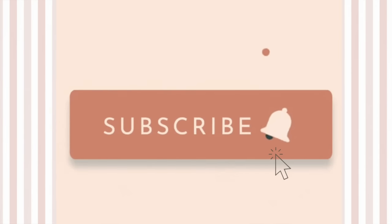But before we go any further, please do consider subscribing to this channel. We make new videos every single week reviewing all sorts of activewear brands, so definitely comment down below a brand that you would like to see next.